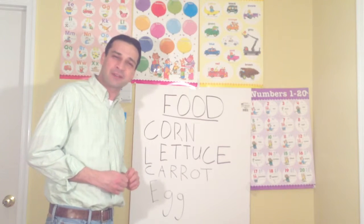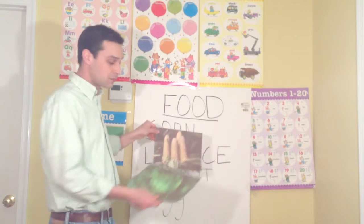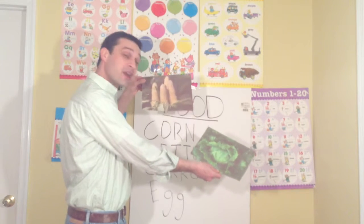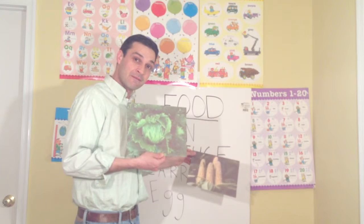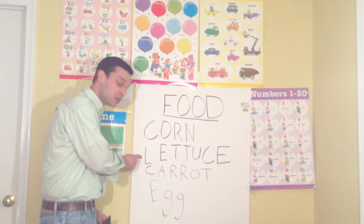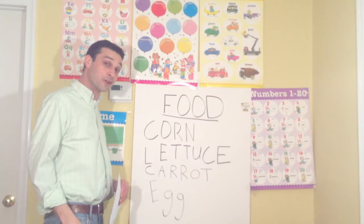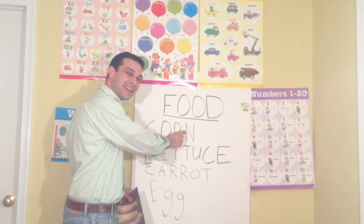Now let's look at a few particular types of food. Here I have two pictures. Can anyone tell me what any of these foods may be? Corn — that's right, this one here is corn. And can anyone tell me what this may be? This we call lettuce. It's a little more of a bigger word. Let's find these two foods on the board. Let's start with corn. C-O-R-N. Corn.